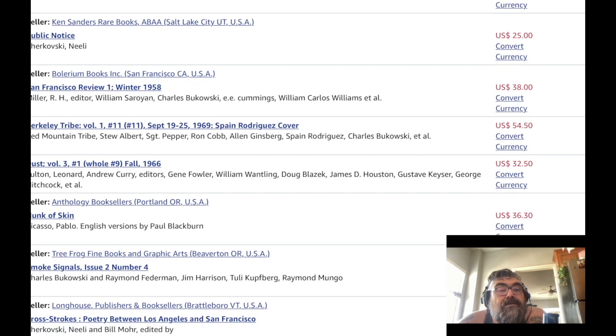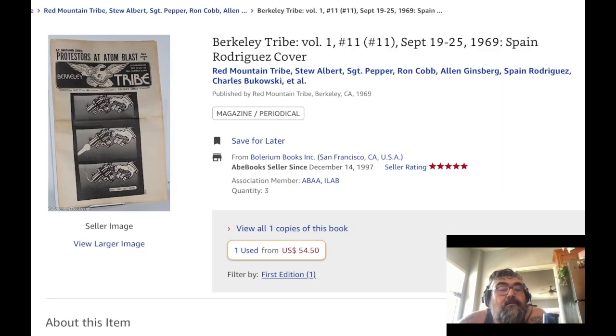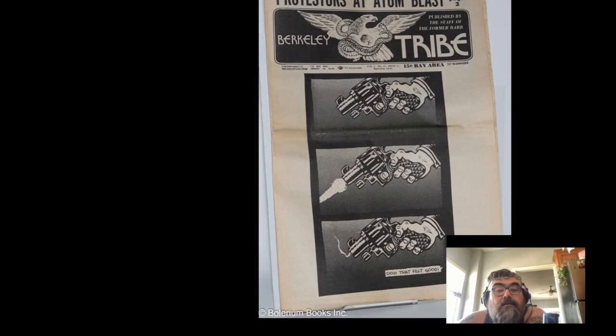Let's look at Berkeley Tribe — Ginsberg and Bukowski are in this one. Protesters at Adam Blast. That's a cool cover — it's a longer double-fold paper format.